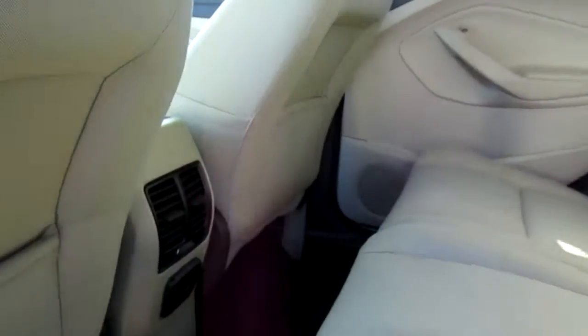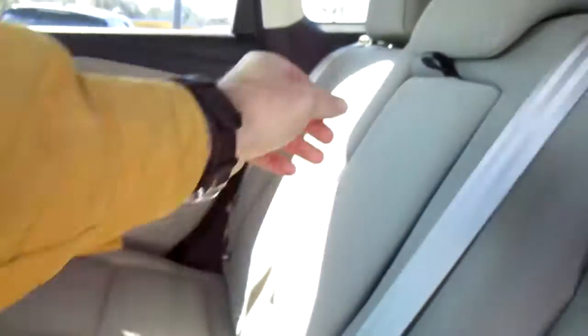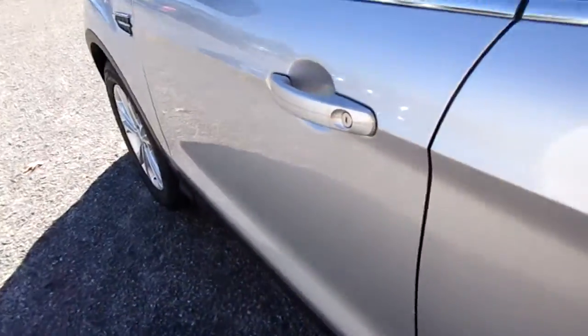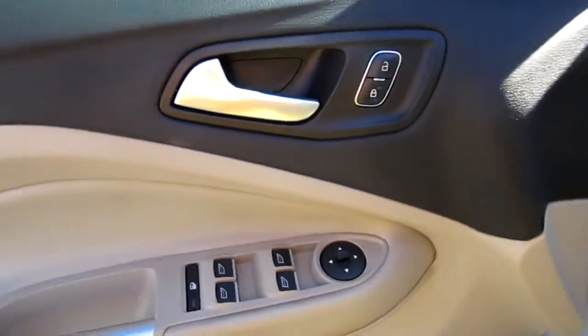Tan cloth interior. There's a power outlet back here for your rear passengers, as well as a fold-down cup holder and armrest. Keyless entry on the door, plus a blind spot indicator on the driver's side mirror, power door locks.